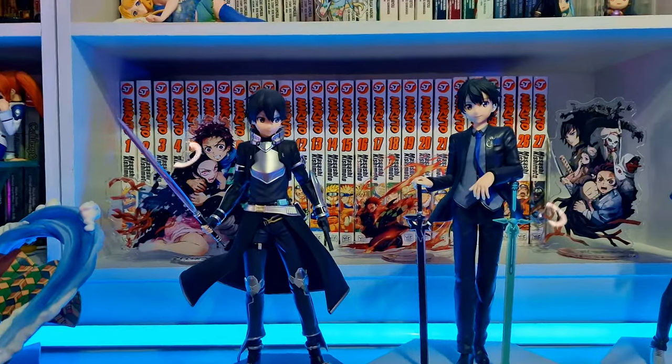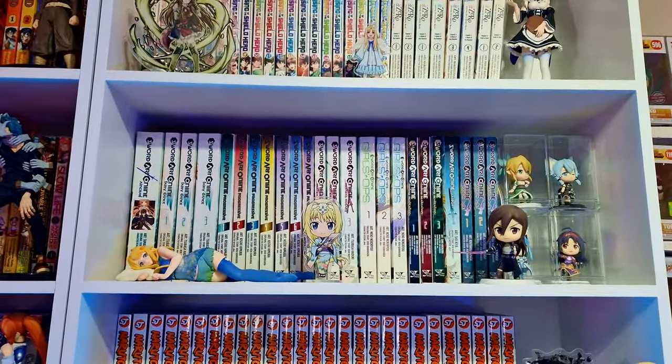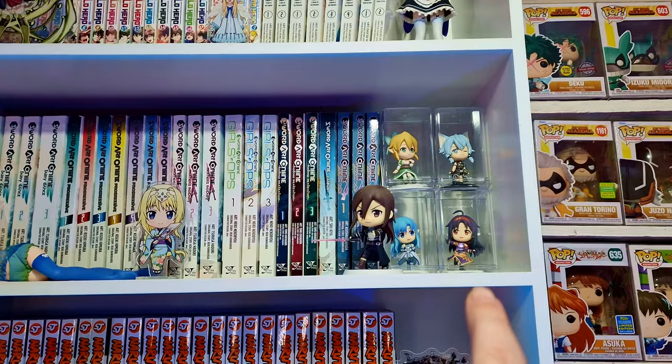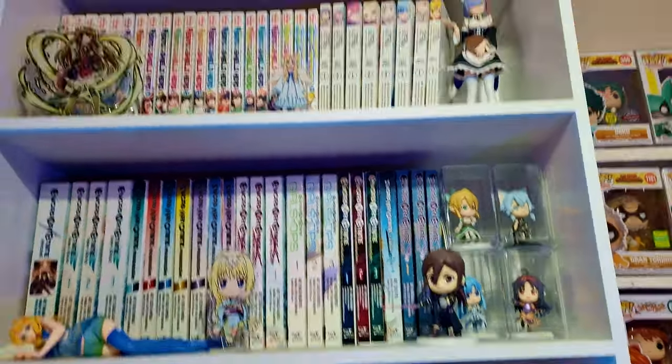I think I'm up to about volume eight or nine of Naruto, so I've still got a lot more to read. All my Sword Art Online manga — I'm quite far behind on a lot of them, I did fall behind a long time ago. And a few extra little B prizes and C prizes from Ichiban Kuji when I was getting those big figures you saw earlier.